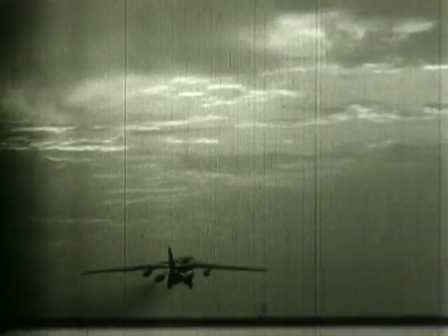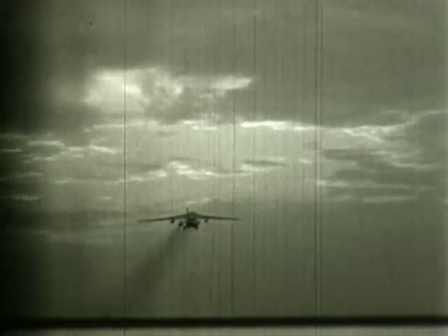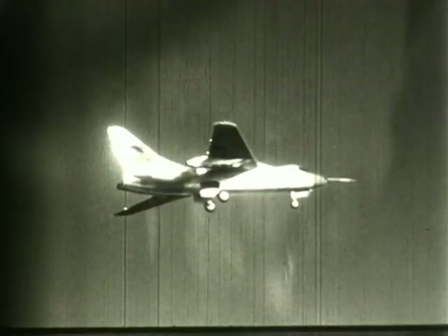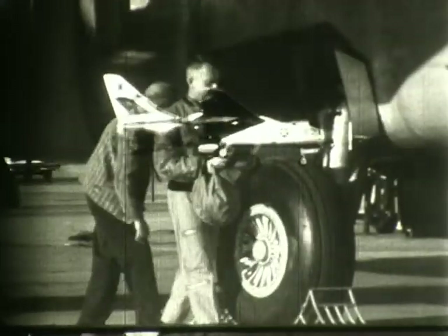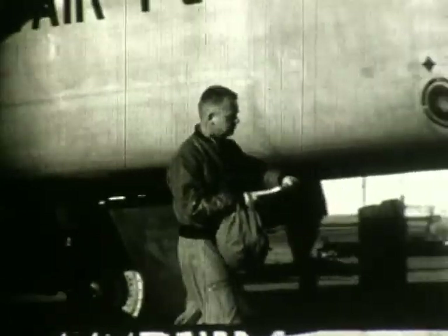This is the X-21A, taking off from Hawthorne Airport. This was a laminar flow control research airplane designed for the Air Force to investigate laminar flow performance throughout long-range mission profiles. Northrop built an entirely new wing of unique design and mounted the engines on the aft portion of the fuselage. Jack Weld made the initial flight on 28 April 1963.